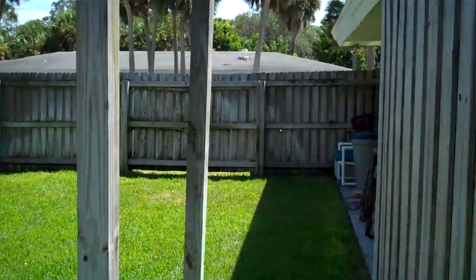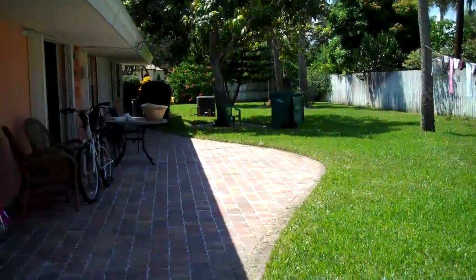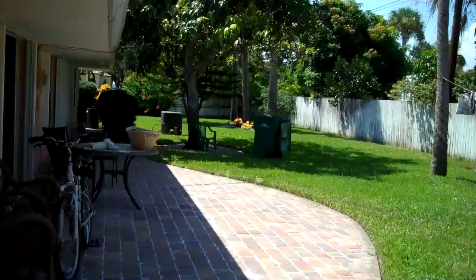And here's the side yard. Once again, this is a for sale by owner in Indy Atlantic. Please call Andy Mendel at 321-212-9311 to schedule your private showing today. Thank you.